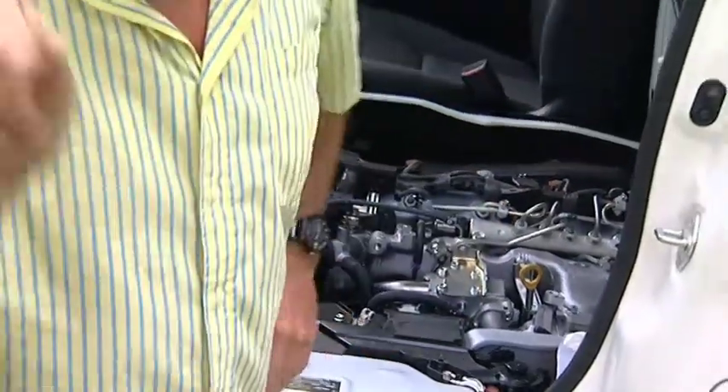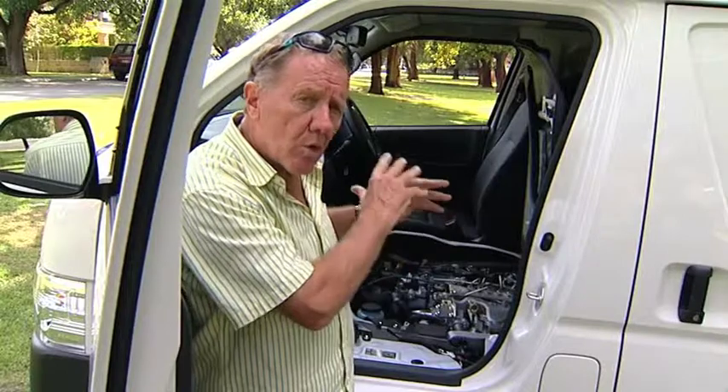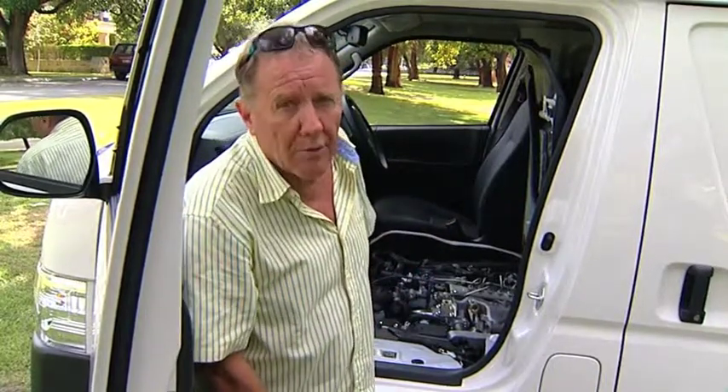In this engine bay sits a trusty 3 litre turbo diesel. Also available is a 2.7 litre petrol. This rig is connected to a four-speed auto, but there is a five-speed manual also available.